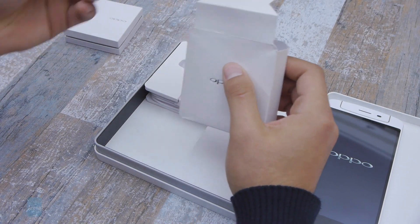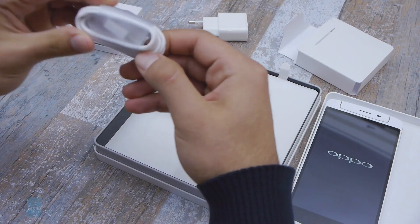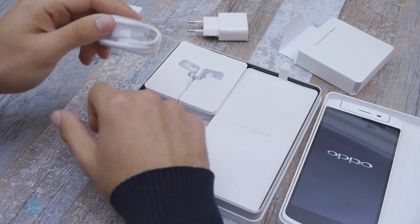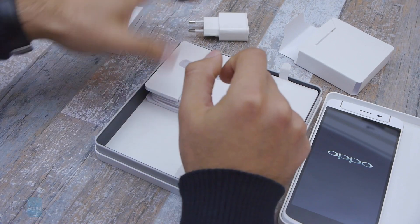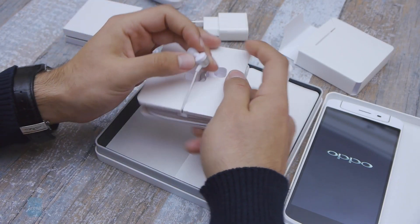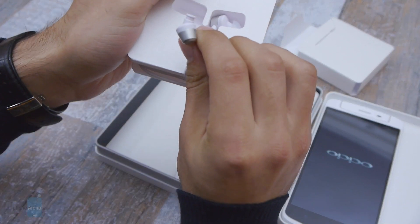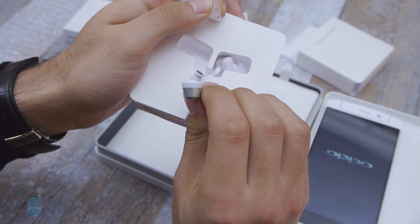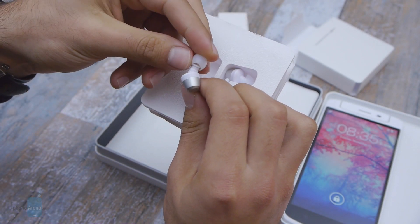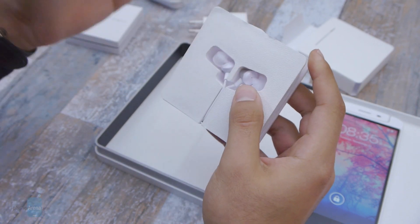Right here we have a charger — it's a pretty standard charger, nothing fancy — and here we have a cable. For those of you that are wondering, this appears to be a USB 2.0 cable. Moving on, we have a pair of weird looking earphones, and I'm saying that because as you can see they're actually curved to the side. I'm guessing the idea is for these to fit nicely into your ear. They look very nice actually.